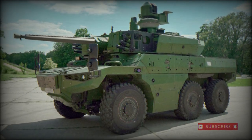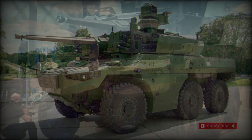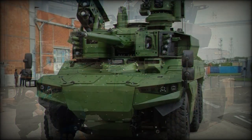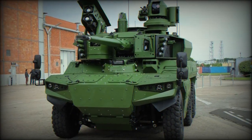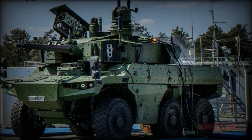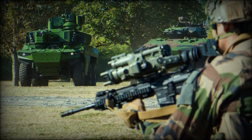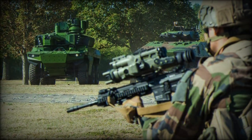The Jaguar EBRC, Engin Blindé de Reconnaissance et de Combat, by Nexter has been selected as the direct successor to the aging AMX-10RC, ERC-90, SIGAI, and VAB wheeled armored vehicles. The Jaguar follows suit as a multirole wheel design and will become available to the French Army beginning in 2020, with deliveries expected to end in 2025.